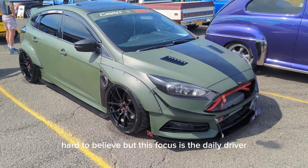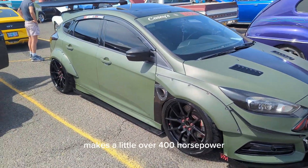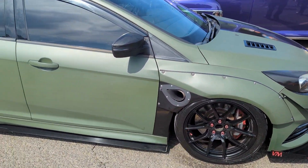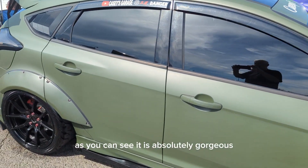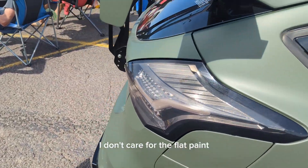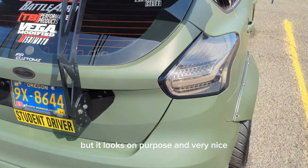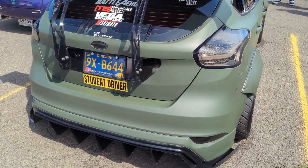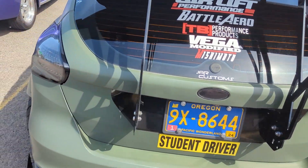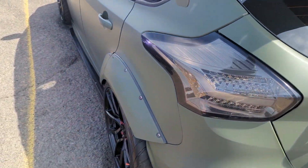Hard to believe, but this Focus is a daily driver. Makes a little over 400 horsepower, he says. It's on air ride and, as you can see, it is absolutely gorgeous. I don't care for the flat paint, but it looks on purpose and very nice. Got a student driver sticker on and says 'don't follow me, I do stupid stuff.' It's spectacular.